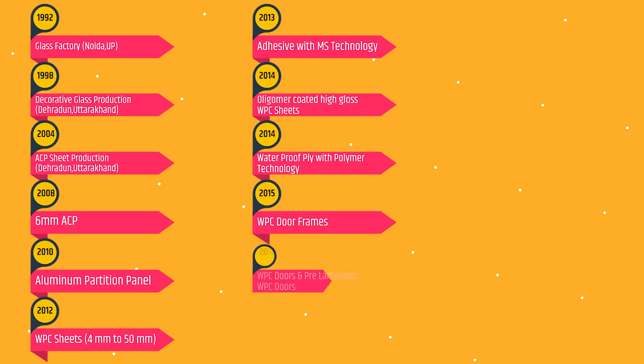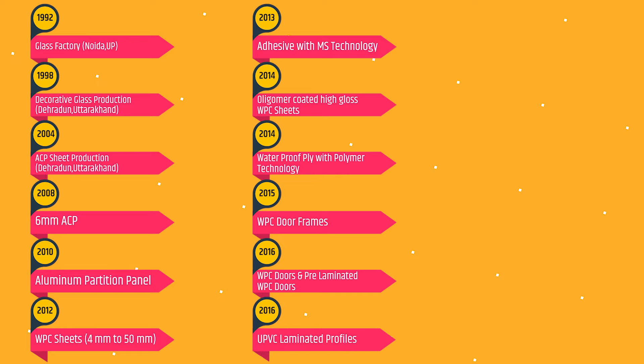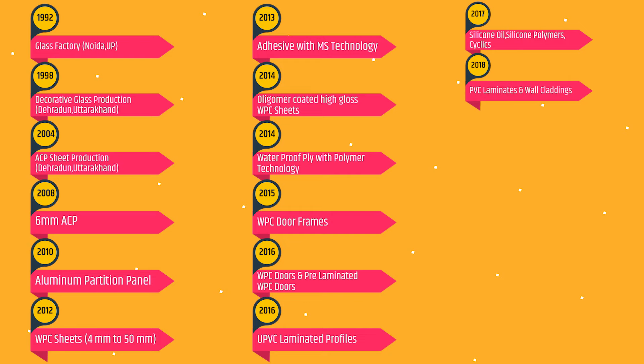2016: Manufacturing of WPC Doors and Pre-Laminated WPC Doors. 2016: Manufacturing of New PVC Laminated Profiles. 2017: Manufacturing of Silicone Oil, Silicone Polymer and Cyclic — India's first plant. 2018: Manufacturing of PVC Laminates and Wall Claddings.